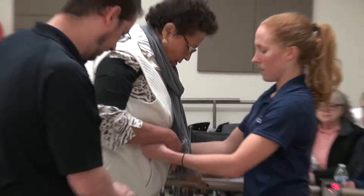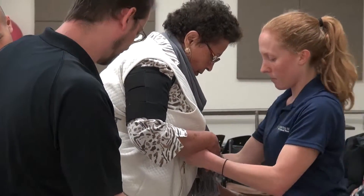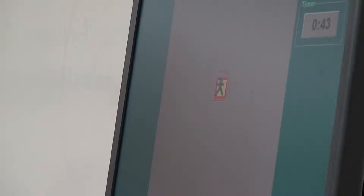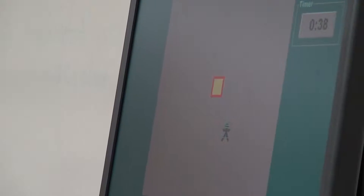How valuable is it to get that hands-on experience as you prepare to go out into the world and be physical therapists? I feel it's irreplaceable. There's nothing like being able to take what we've learned in the classroom and apply it to actual real-life situations. This is going to completely benefit us in the clinics when we're finally out in the real world working with real patients and not just our healthy classmates.